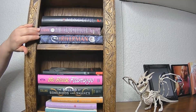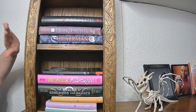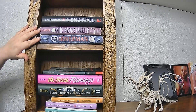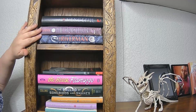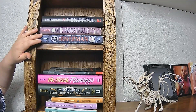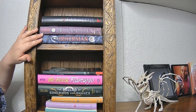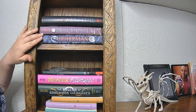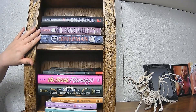On the second shelf, we have the Riverman Trilogy by Aaron Starmer. This is such a fantastic trilogy. I think everyone needs to read it. It's definitely my most loaned out series. You'll notice there's only two books here — that's because I loaned out the second book, The Whisper, and I don't remember who I loaned it to. So we've actually got another copy ordered that should be on its way soon. But yeah, this is a fantastic series that everyone needs to read.